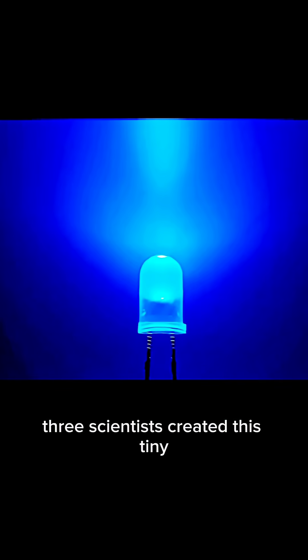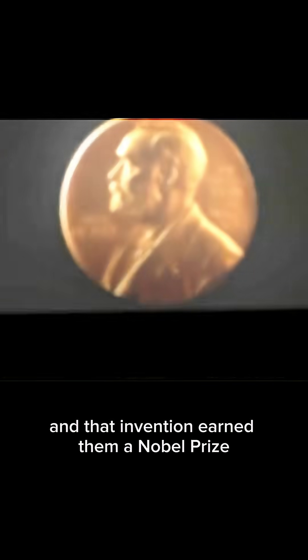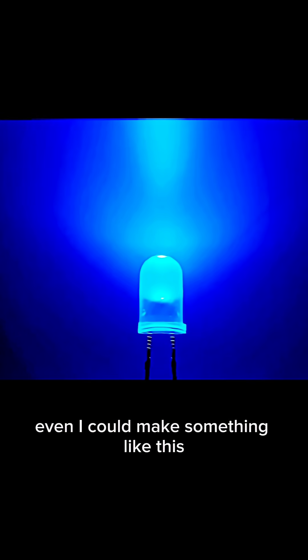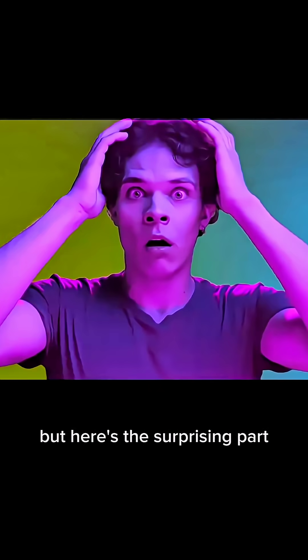Three scientists created this tiny, simple-looking LED light, and that invention earned them a Nobel Prize. You might be thinking, come on, even I could make something like this? What's so special about it? But here's the surprising part.